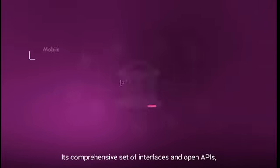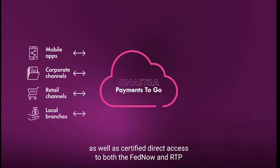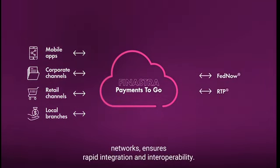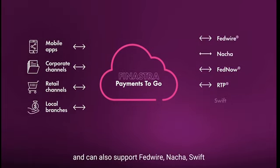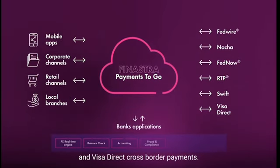Its comprehensive set of interfaces and open APIs, as well as certified direct access to both the FedNow and RTP networks, ensures rapid integration and interoperability. The modular and scalable solution is expandable and can also support Fedwire, NACHA, Swift, and VisaDirect cross-border payments.